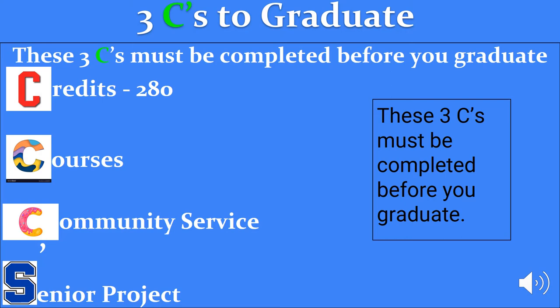Credits: you will need to complete 280 credits to graduate. Courses: you will need to complete specific courses. Community Service: you will need to complete 60 hours, and this can be accomplished one of two ways — you can take the Community Service class offered here at CASA, or you can complete your hours outside of school. The Senior Project is completed your senior year.